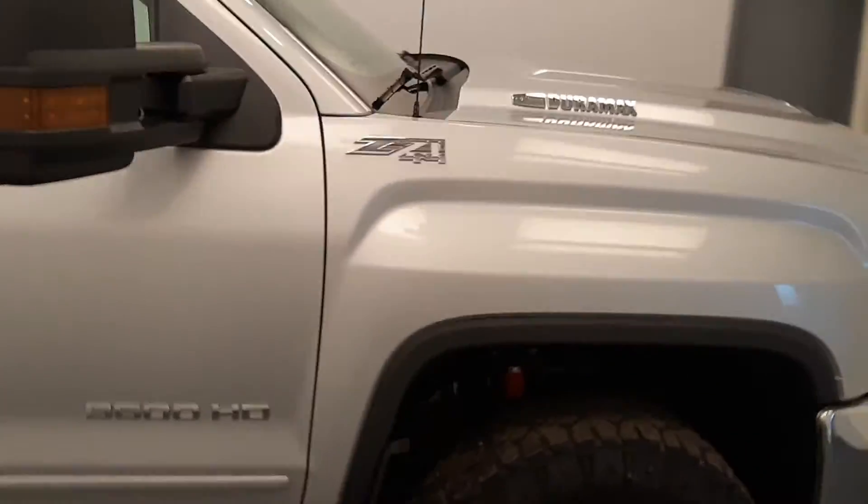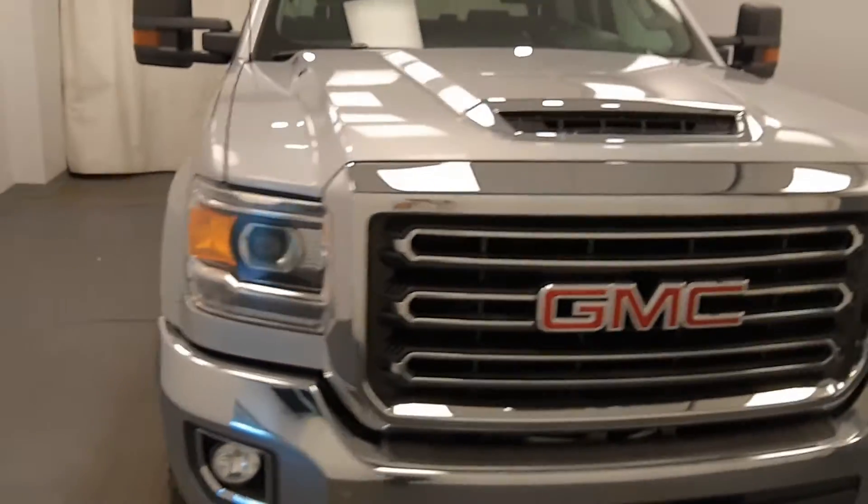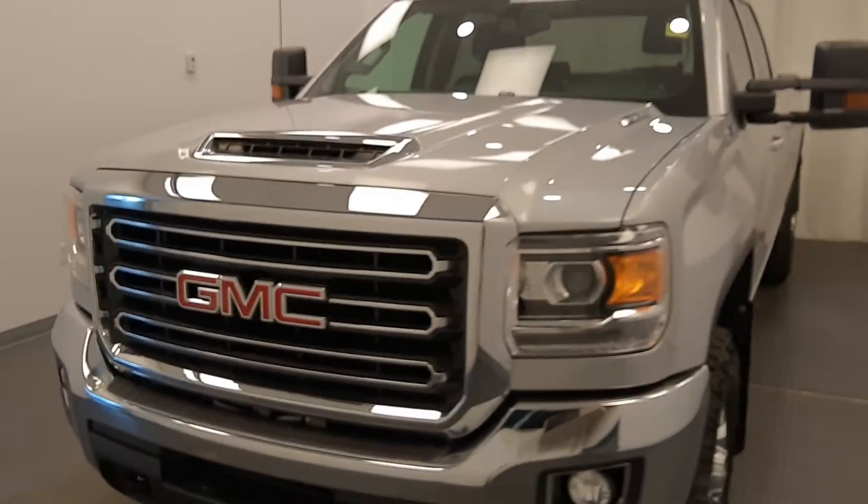Once again, we're reviewing stock number 202-239 on the GMC 3500 crew, and our exterior color is Quicksilver.